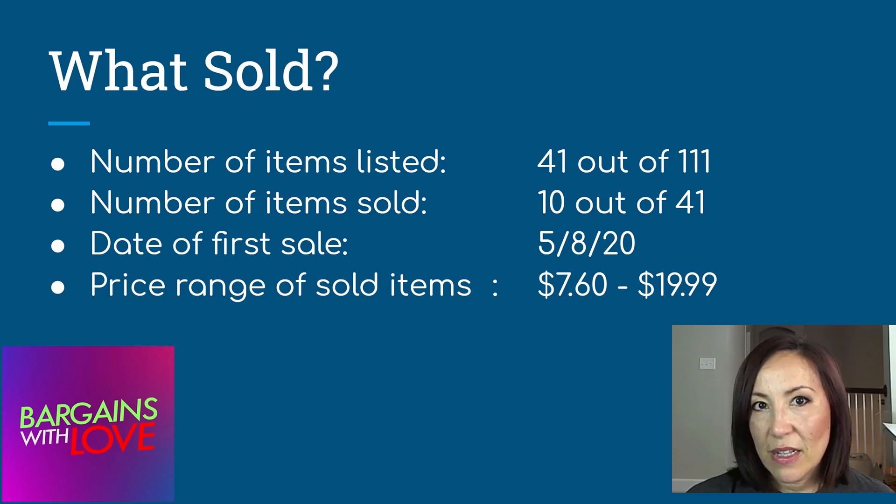Some items were seasonal — there were items good for Halloween, some for fall, and a couple of Christmas-themed items which I'll probably list later. So out of the 41 items that I listed, only 10 sold, which is a low number in my opinion for 30 days.